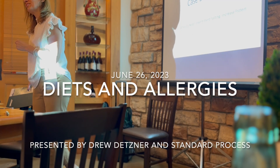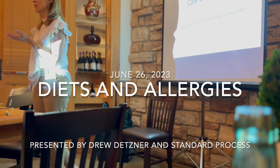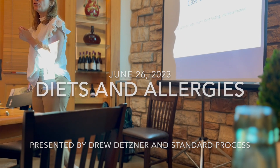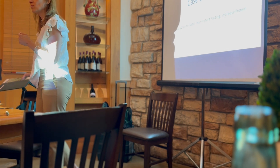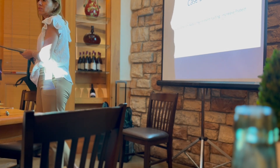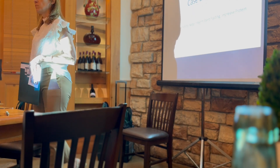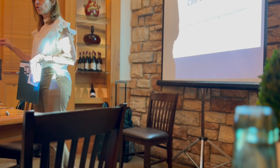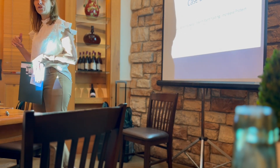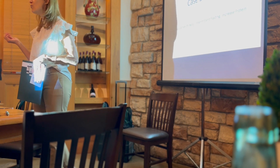I'm super excited to have Drew Dutzner here again. Drew was with us last winter and Drew is a nutritionist who practices in New Berlin. He recently opened his new practice called 3D Wellness, where he is setting up in-person and virtual training and education for clinicians and their staff on food, nutrition, whole food, and supplements.